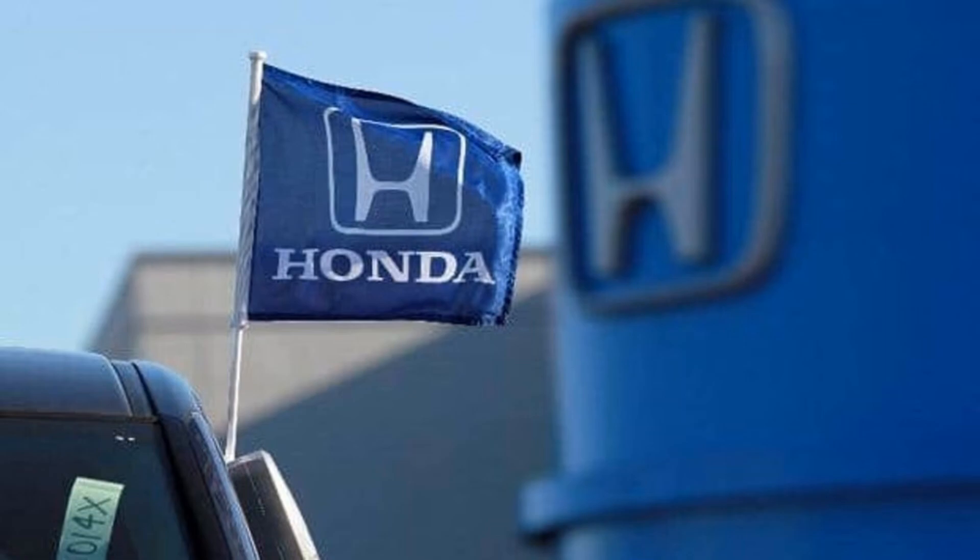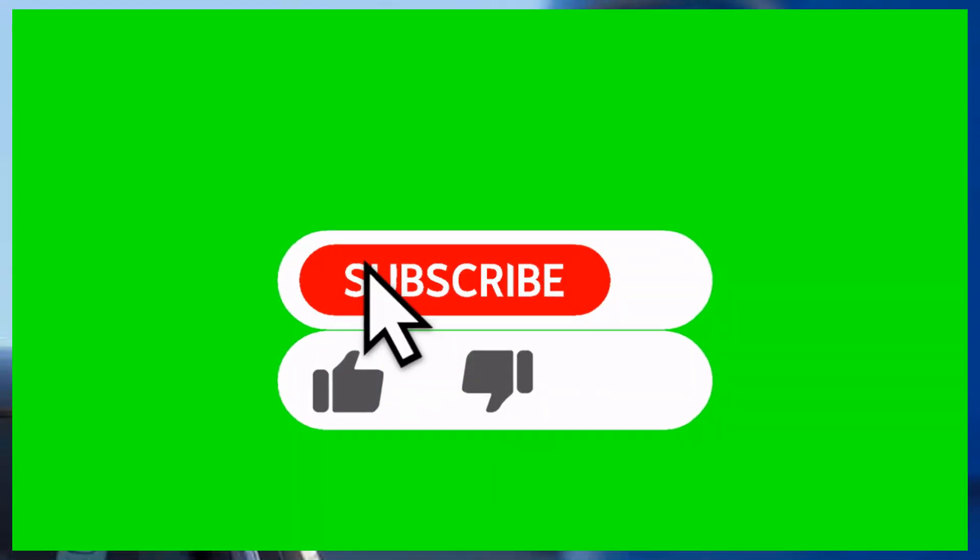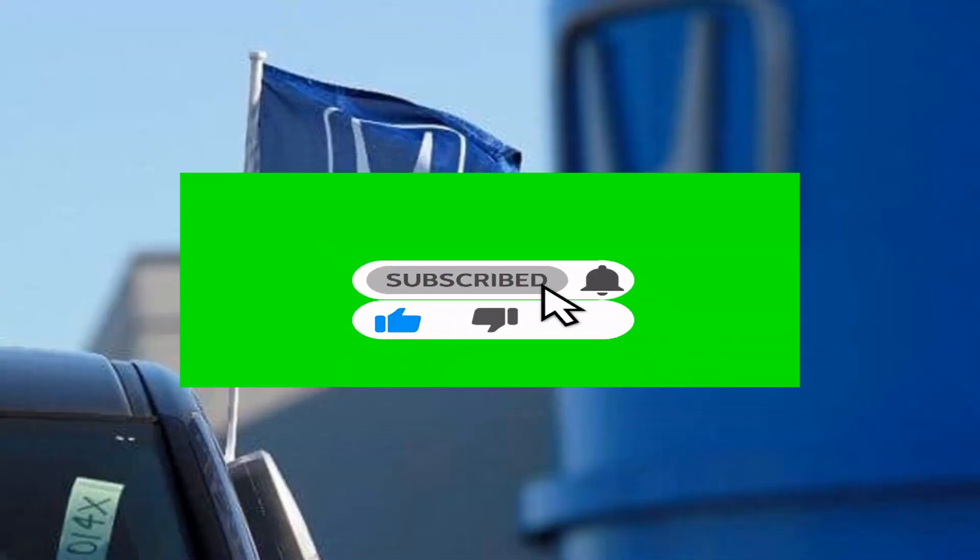I greet everyone. Today I present you a video about the advantages of the 2023 Honda Elevate over the Hyundai Creta. I hope everyone will find the information they are looking for here. Don't forget to like and subscribe to the channel before going to the video.